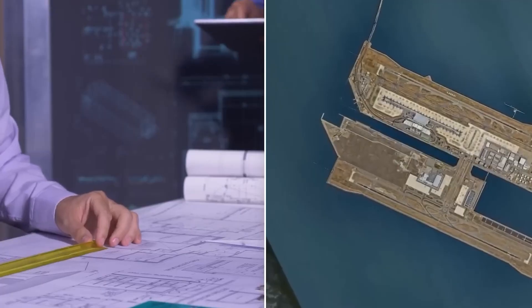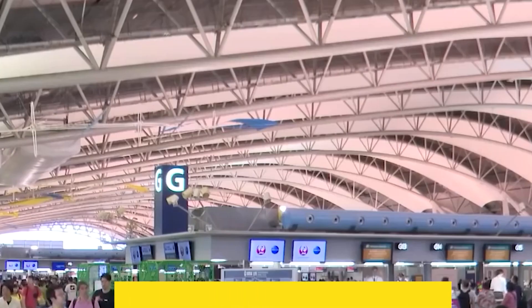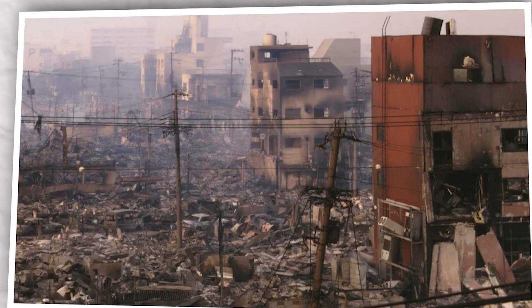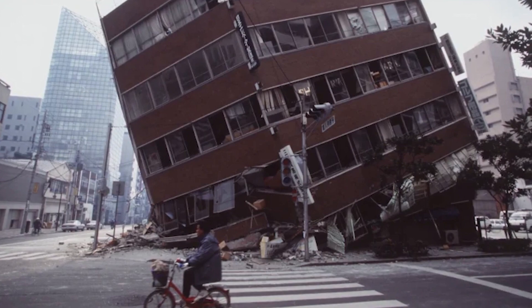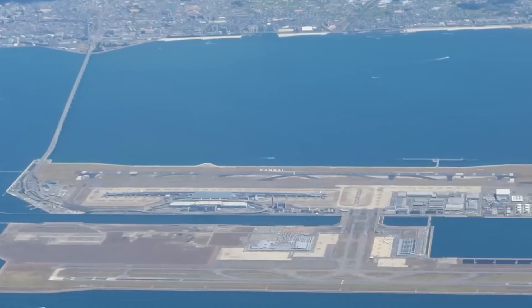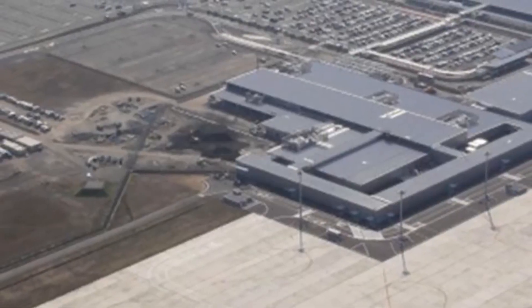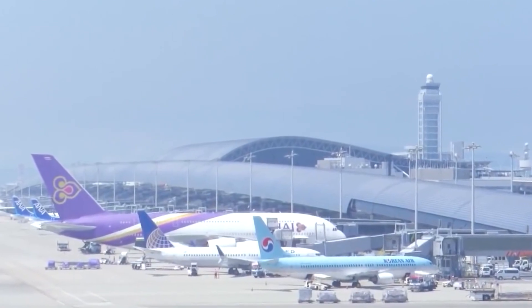Kansai International Airport officially opened on September 4, 1994. Just a few months later, in January 1995, Japan was rocked by an earthquake called the Great Hanshin. The airport lay in the heart of the quake, just 20 kilometers from its epicenter. But amazingly, it made it through, thanks to its earthquake-resistant design and sliding joints. The windows, too, remained intact.